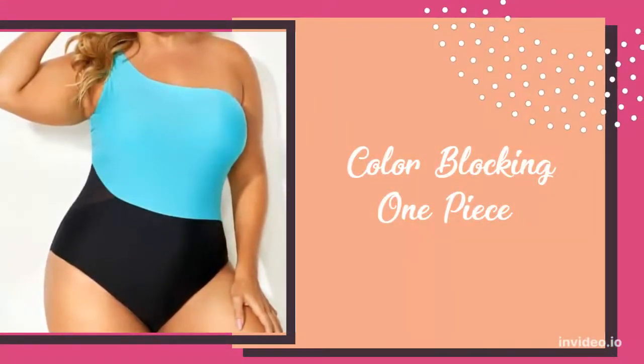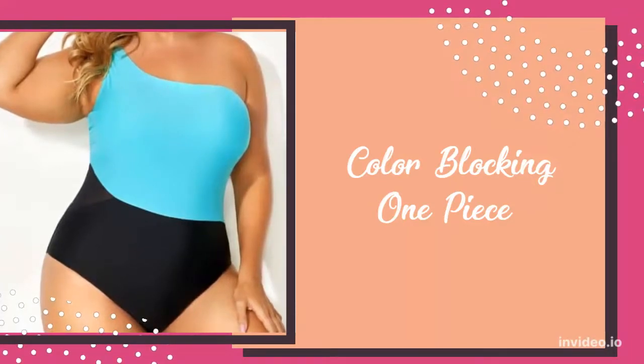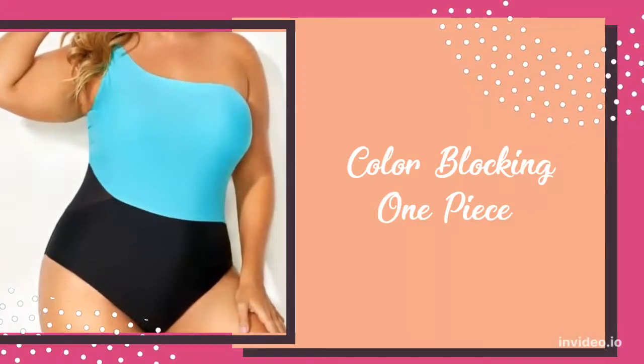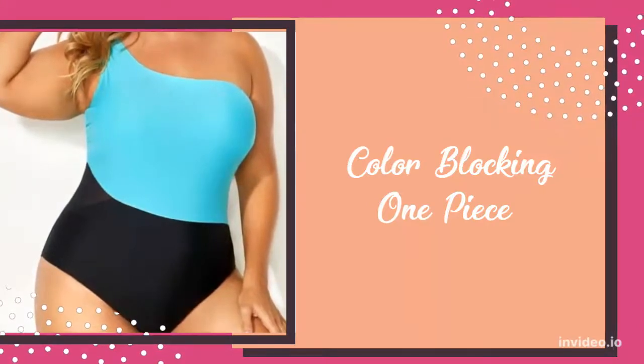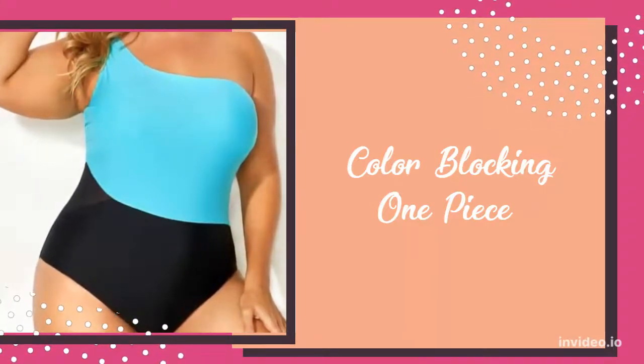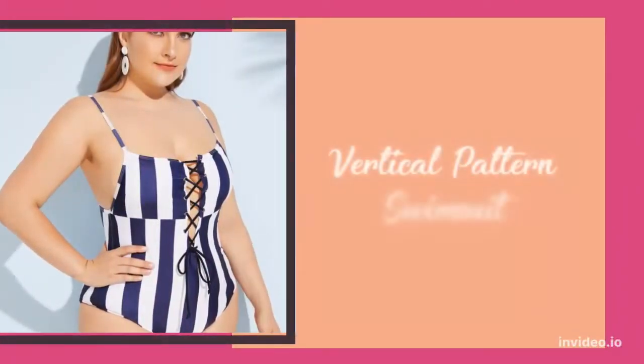Color blocking one-piece. Color blocking is essential. When it comes to pear-shaped body types, the goal is to de-emphasize the bottom, so it's always a good choice to go with a darker bottom and a bright colored top.